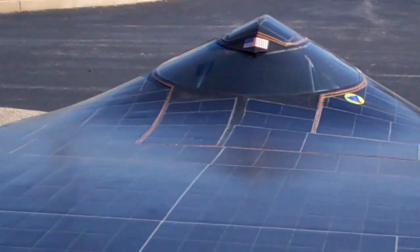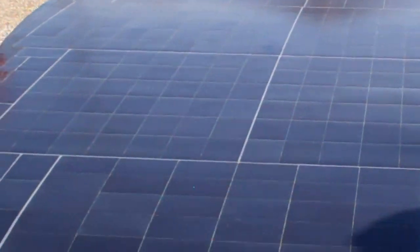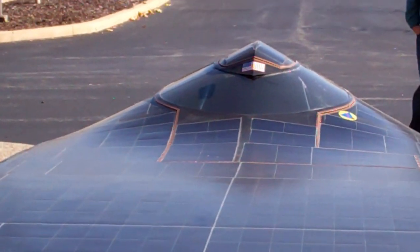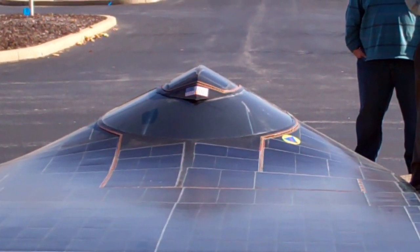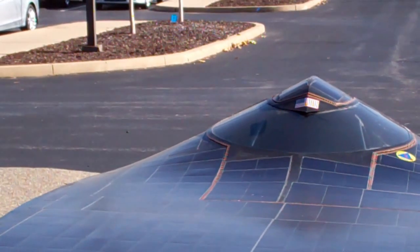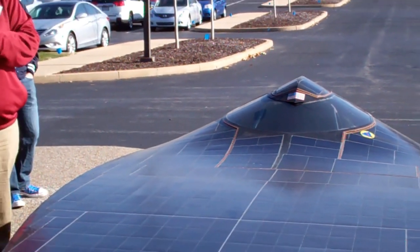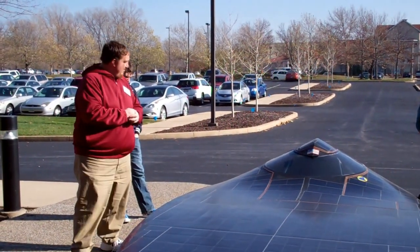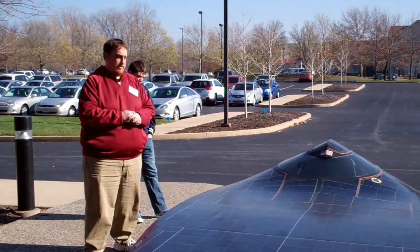This entire car weighs about 400 pounds without the driver. We can go down the road at 55 miles an hour on roughly 1,100 watts — so less than a normal hair dryer. We can go 55 miles an hour down the road.